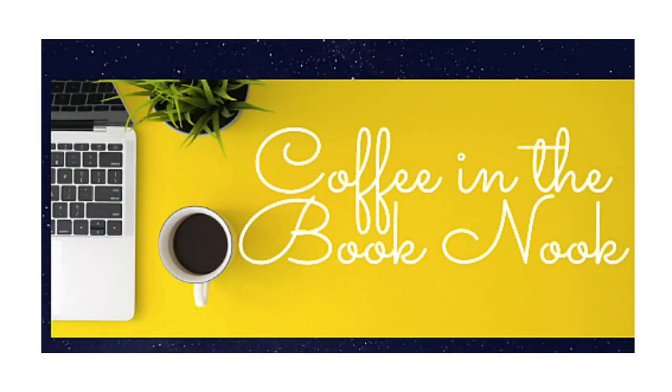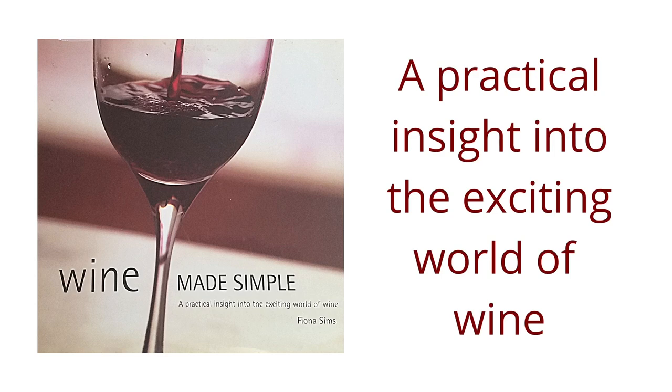Hello everyone and welcome back to Coffee in the Book Nook. This is my YouTube channel where I give a three-minute review of my favorite books and also share what coffee I'm drinking. Today we're talking about Wine Made Simple, a practical insight into the exciting world of wine.